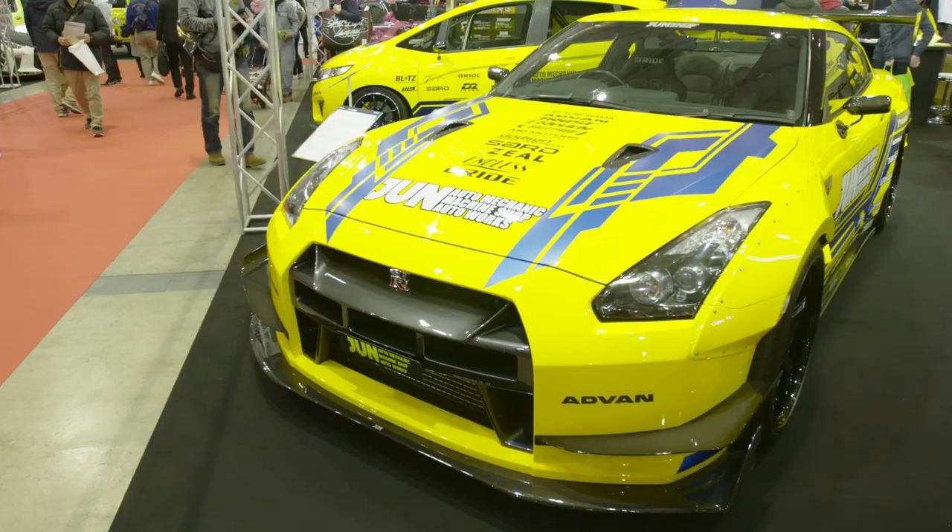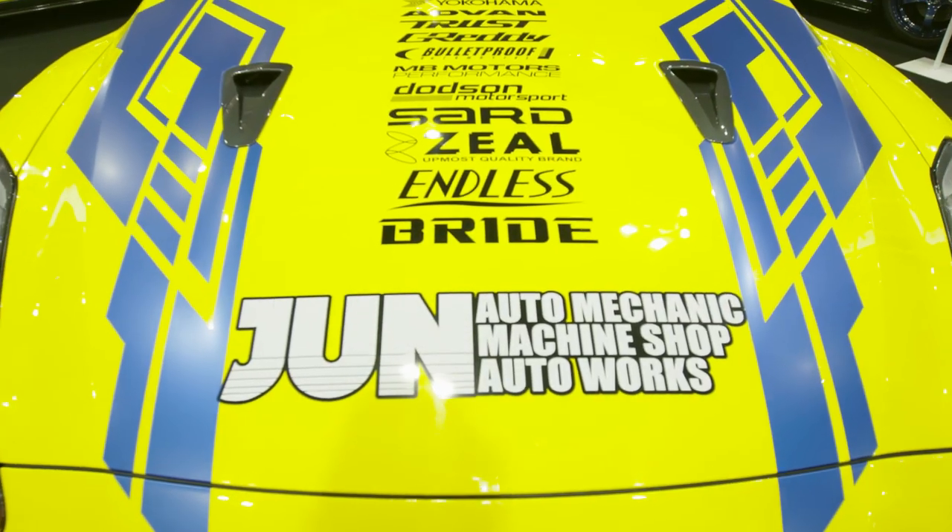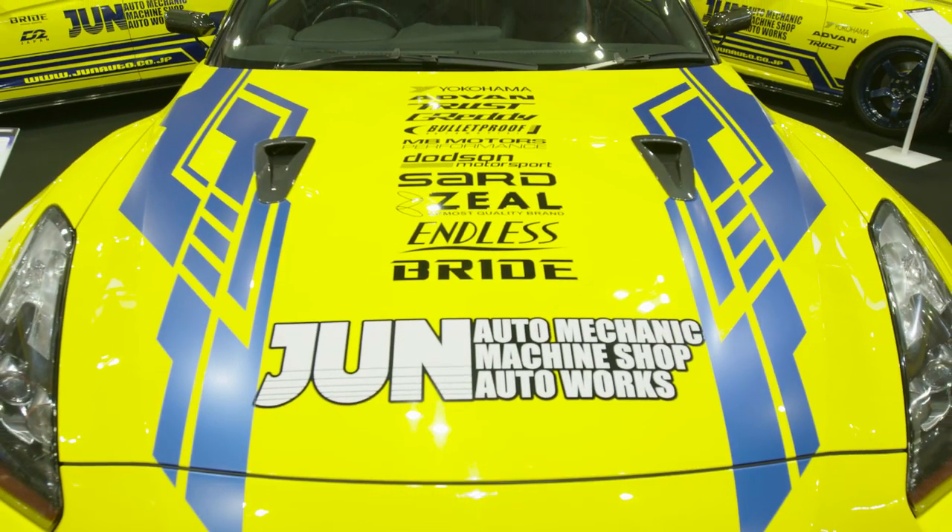Jun — definitely one of the starters, just like Greddy and Trust. They're still making awesome gear, still making awesome cars. This R35 GT-R behind me is killer. Anything that's got the Jun badge on it, you know it's going to be killer. And they're still here, still going strong. Good to see. These dudes are killer.